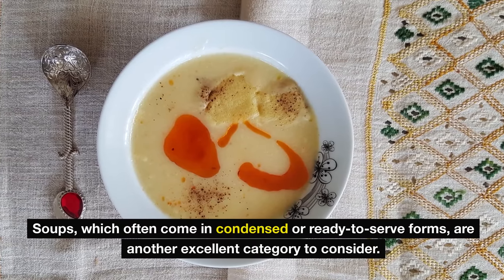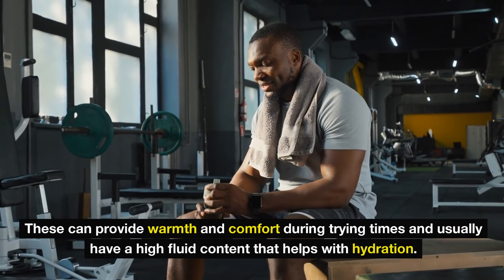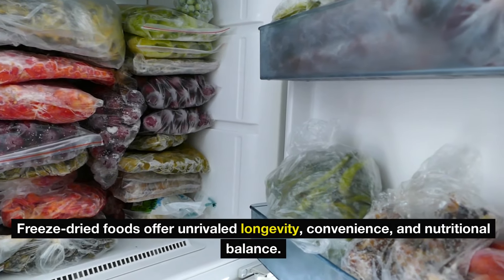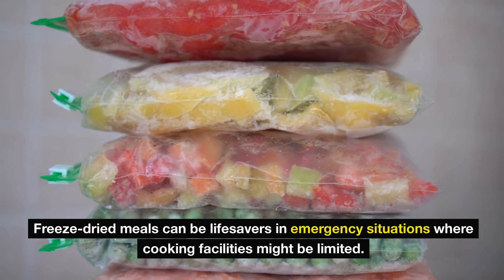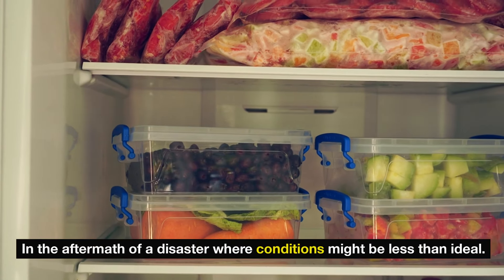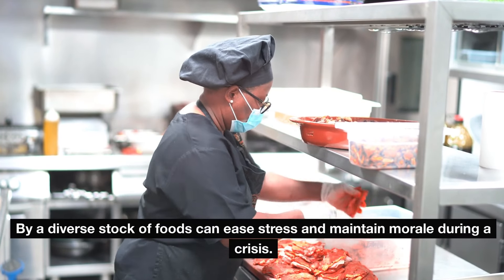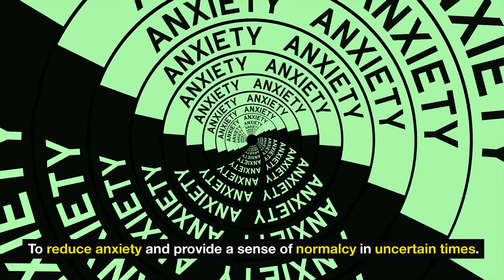Soups, which often come in condensed or ready-to-serve forms, are another excellent category to consider. These can provide warmth and comfort during trying times and usually have a high fluid content that helps with hydration. For those interested in long-term storage options, freeze-dried foods offer unrivaled longevity, convenience, and nutritional balance. Though slightly more expensive initially, freeze-dried meals require only boiling water to reconstitute, making them a practical choice in the aftermath of a disaster. Beyond nutrition, the psychological comfort provided by a diverse stock of foods can ease stress and maintain morale during a crisis.